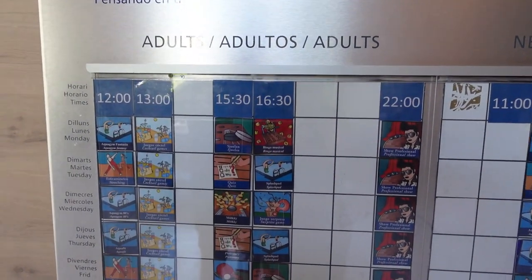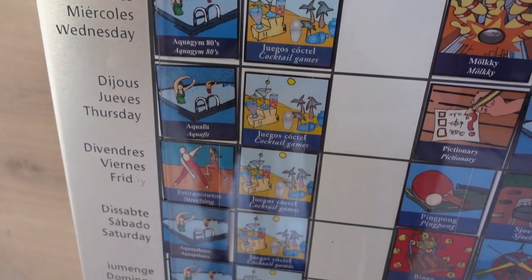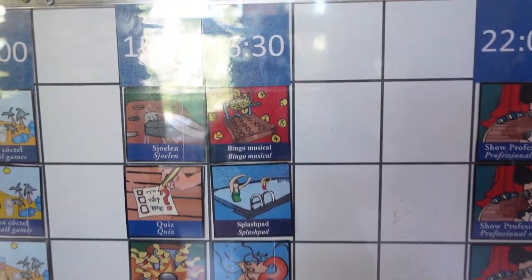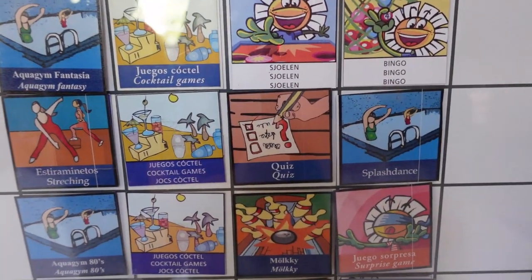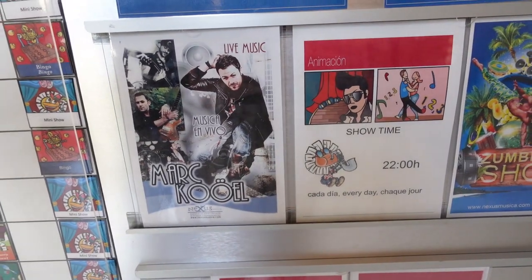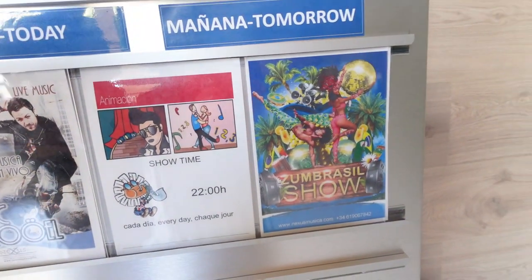This board shows the different activities taking place throughout the day and also the evening show. There are things like cocktail games, guess how many sticks are in the bag, Pictionary, and the aqua fit and aqua gym have been quite entertaining. There's a nighttime show at 10 o'clock, and for kids there are specific activities too. Tonight there's a singer on and tomorrow there's a show called Zoom Brazil — I don't know what that is but it sounds interesting, maybe acrobatics or dance.